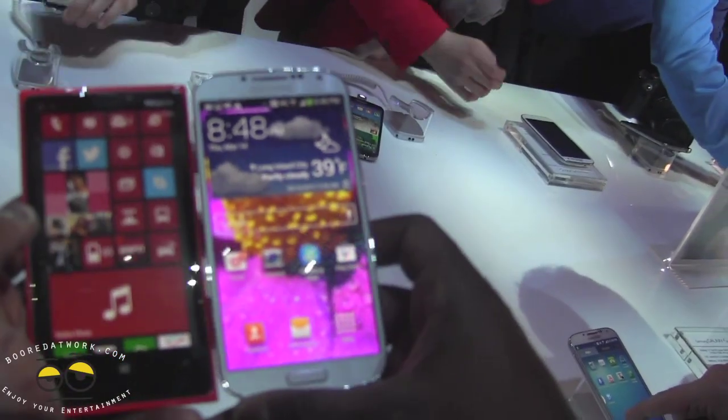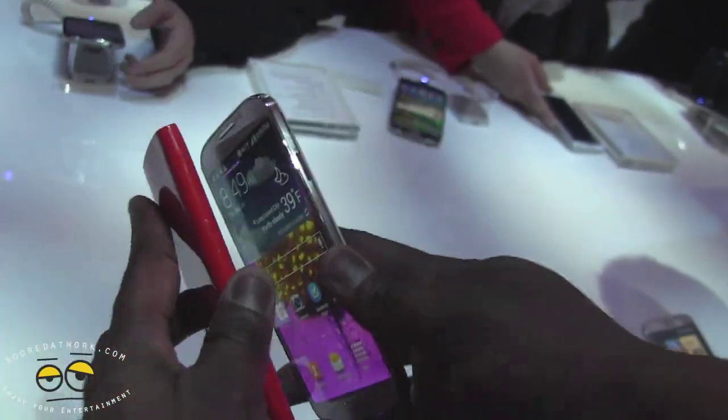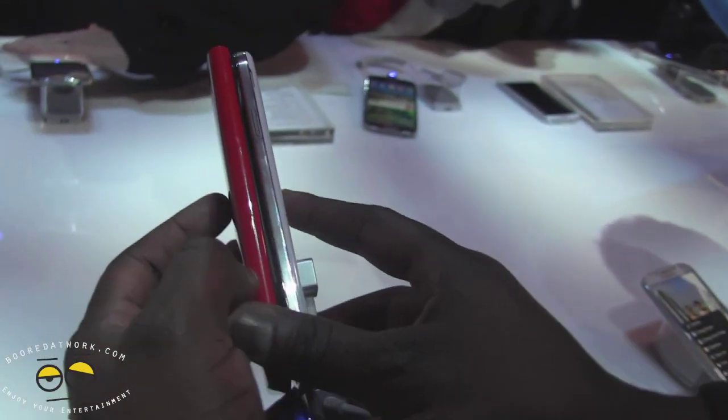In terms of size they actually look like the same size — this is 4.5 inches and this is actually 5 inches in dimension. In terms of thickness, the Lumia 920 is much thicker, and the Galaxy S4 has a thinner, nicely polished frame.